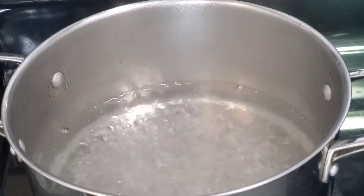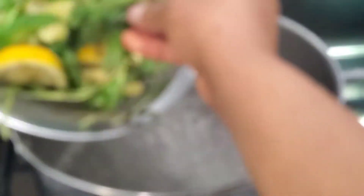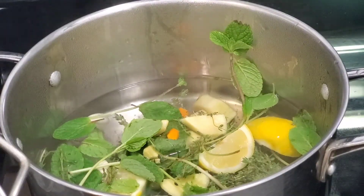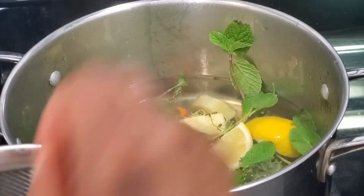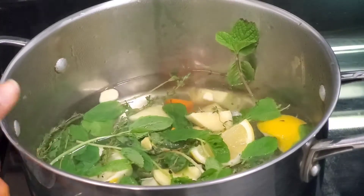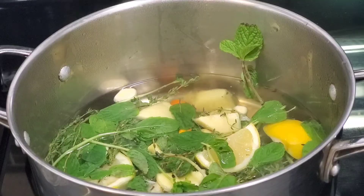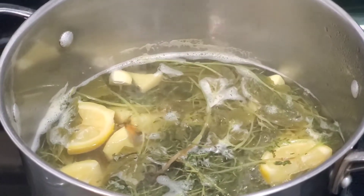We've added six cups of water to the pot. These are all the ingredients we washed — we're going to drop every single one of them in there. We're going to leave that to boil for about 10 to 15 minutes. It is now ready — this is the color we're looking for. All that juice is now in the water.